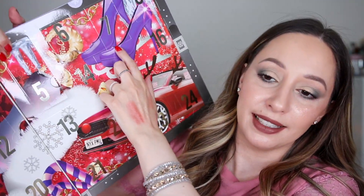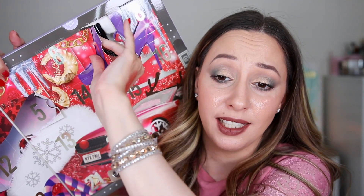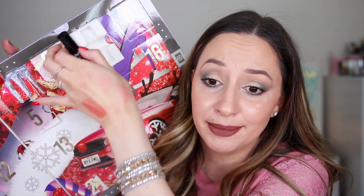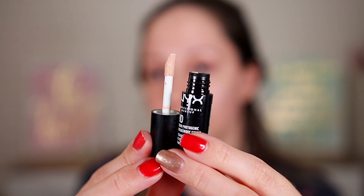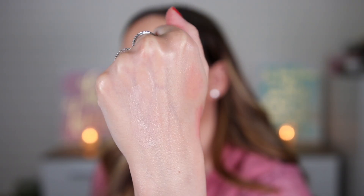Day number seven looks like a mini product. This is the HD Studio Photogenic Eyeshadow Base with 4.7 milliliters — definitely a mini. I never use products like this; I always apply concealer on my eyes. This one doesn't have a lot of coverage and I'm not sure how you'd use it on the eyes.